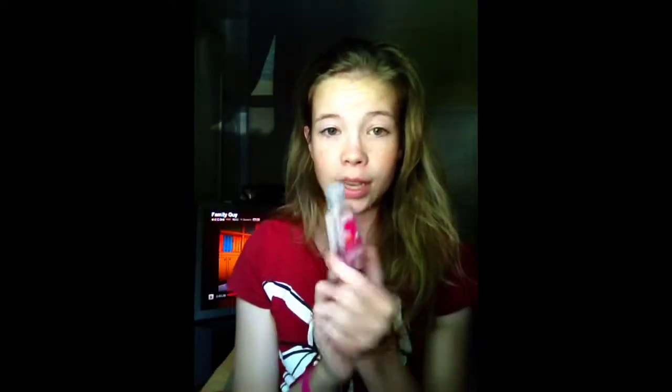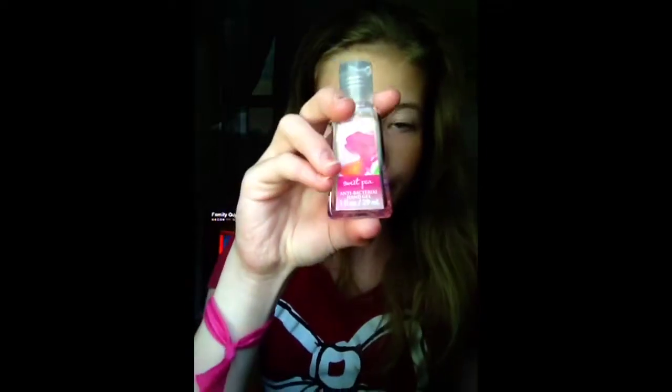This one was one of my favorite ones. This one is the Sweet Pea one — Sweet Pea. It's really good smelling.